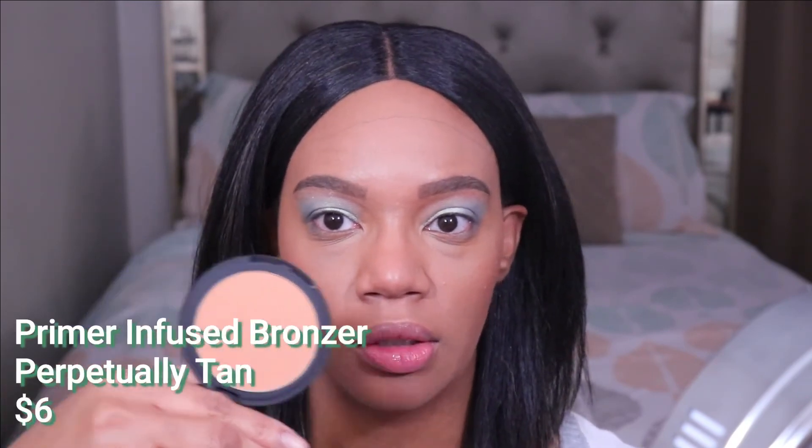Unfortunately, this next product is another one I may have to bring in reinforcements for. This is one of the e.l.f. primer infused bronzers in the shade Perpetually Tan — it's just new to me. They do have a shade deeper than this one, but the deeper one looked really orange. So I wanted to go with this one because it didn't look quite as orange online. I even went to Google Images to look up some swatches. I'm going to see if I can bronze with this — if not, I may have to go on top of it with something else.